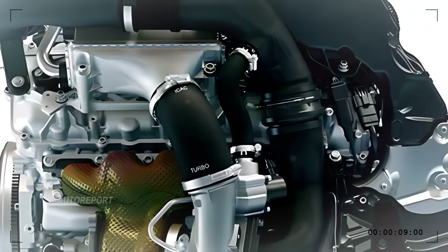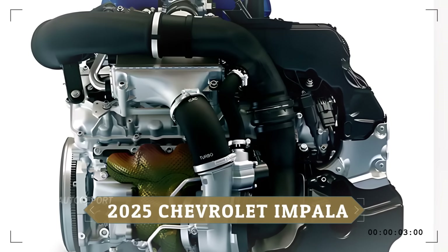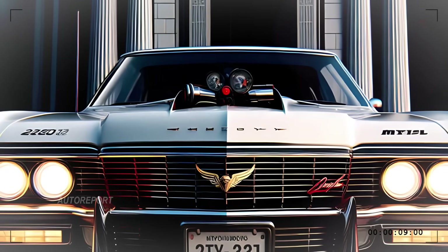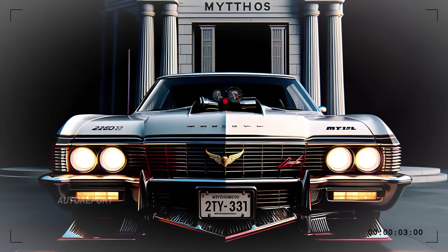Now let's talk power. This isn't just a pretty face — the 2025 Impala packs a punch under the hood, likely featuring a turbocharged V8 that delivers monstrous horsepower. This engine isn't just about raw power, though; it's about delivering it smoothly.